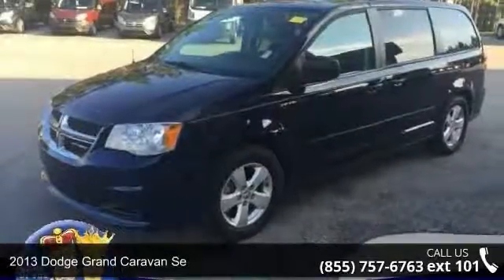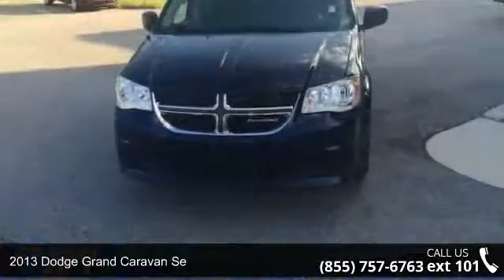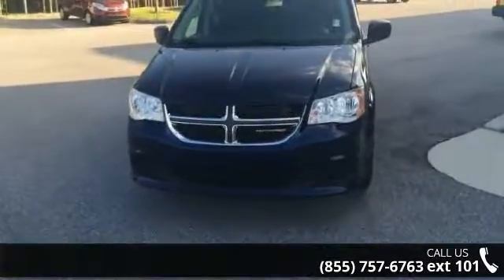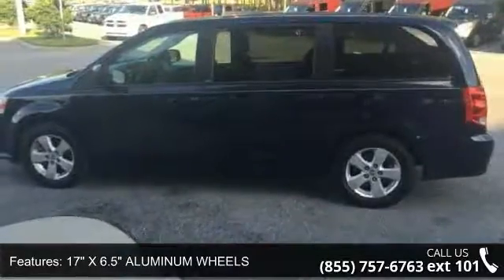Check out this 2013 Dodge Grand Caravan SE. This may be the set of wheels you've been looking for. This vehicle comes with a reliable six-cylinder engine, connected to a smooth-shifting automatic transmission.